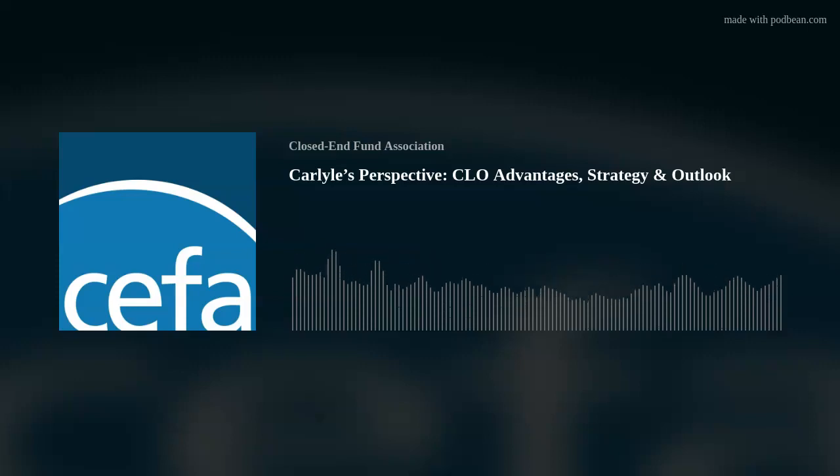Today we are joined by Matthew Smith with the Closed-End Fund Association, who will lead the discussion with Nishil Mehta, Managing Director with Carlyle, and Portfolio Manager for Carlyle Credit Income Fund, New York Stock Exchange ticker CCIF.